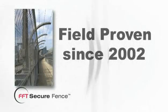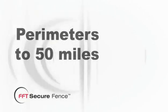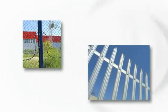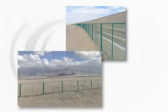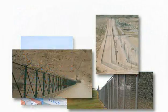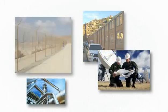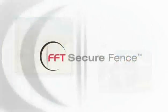Secure Fence has been field proven since 2002, with hundreds of systems installed around the world, pinpointing intrusions on perimeters up to 50 miles long. From the smallest site to the largest, FFT can provide a scaled solution with simple installation, unrivaled reliability, maintenance-free operation, lowest nuisance alarm rates, and the lowest total cost of ownership in the industry. You can't afford to trust your perimeter security to anybody else.